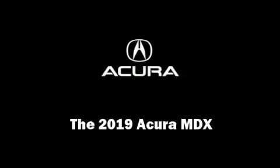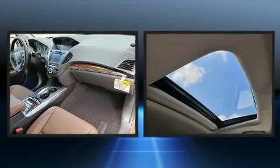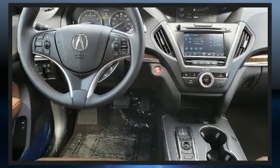Sensibility and practicality define the 2019 Acura MDX. Smooth gear shifts are achieved thanks to the 3.5-liter six-cylinder engine, and for added security, Dynamic Stability Control supplements the drivetrain.